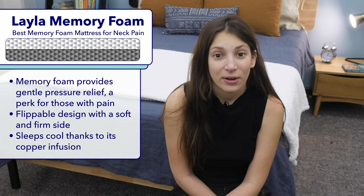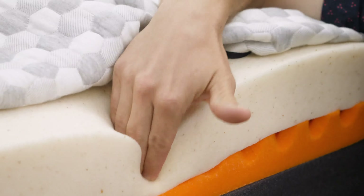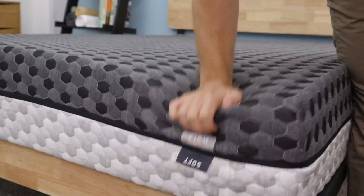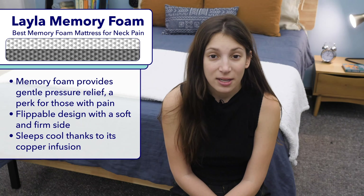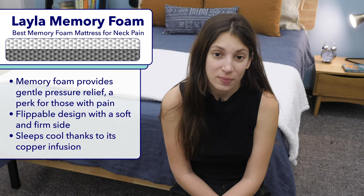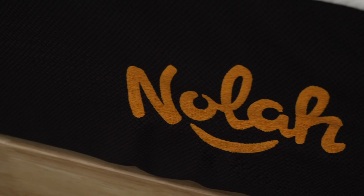Next up is my pick for the best memory foam mattress for neck pain this year, the Layla. Memory foam can be a great material for those who suffer from neck pain because it provides gentle pressure relief and contouring so that sensitive pressure points aren't strained. The Layla got my pick for a few reasons. It's a flippable mattress with a soft side and a firm side, so it's going to work for a range of sleeping positions. The soft side is best for side sleepers, while the firm side is better for stomach sleepers or back sleepers who like a firmer feel. Unlike some traditional memory foam mattresses, the Layla sleeps pretty cool since its memory foam layer is infused with copper, so you shouldn't have to worry about overheating.